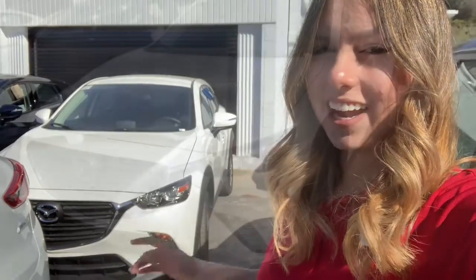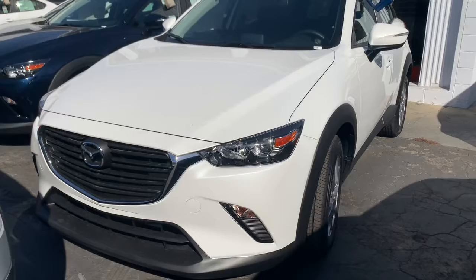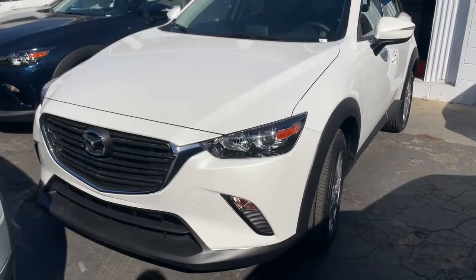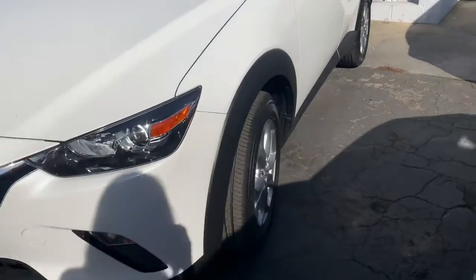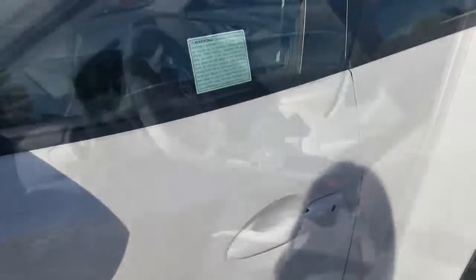Let's go ahead and take a look at your new car. Here we have the 2019 Mazda CX-3 in snowflake white pearl. Love the color design, gives the front end an aggressive look with the Mazda chrome emblem in the front. Also you have these sleek headlights with 16-inch alloy wheels. Let's go ahead and take a look inside.